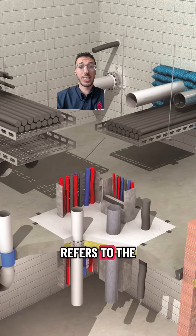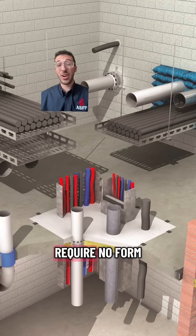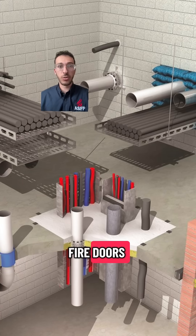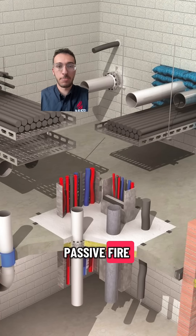Passive fire protection refers to the systems that are baked into the fundamentals of the building, and they generally require no form of power or activation. Things like cavity barriers, fire doors, fire protected ductwork or dampers — loads of different types of passive fire protection products.